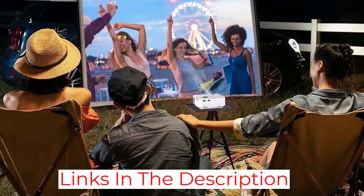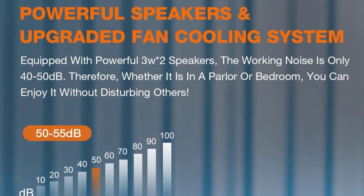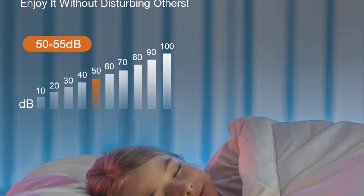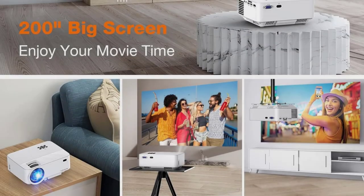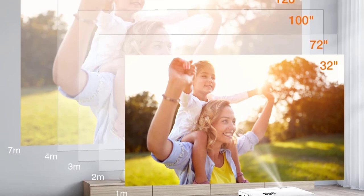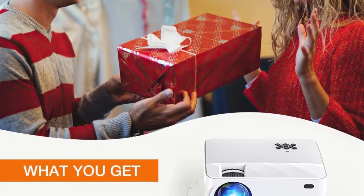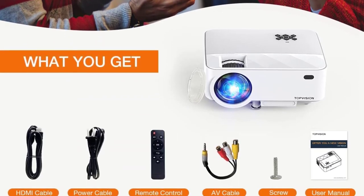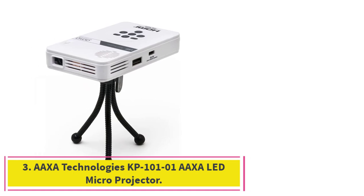This model can connect to a smartphone or laptop with a USB cable, meaning there's no need for an HDMI adapter as is often the case with similarly priced projectors. It also features built-in stereo surround sound speakers providing great quality sound, and you can also add an external speaker if you wish, though one is not included.